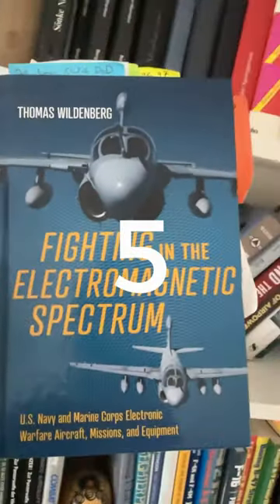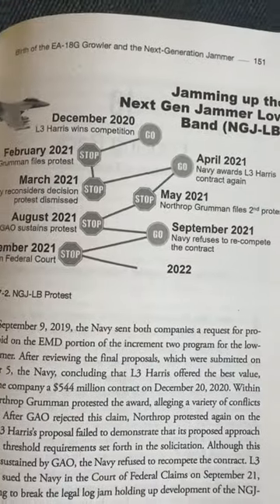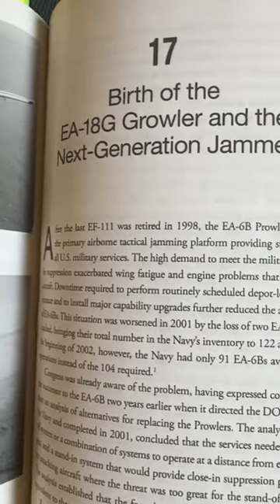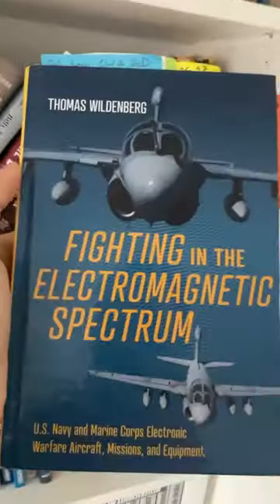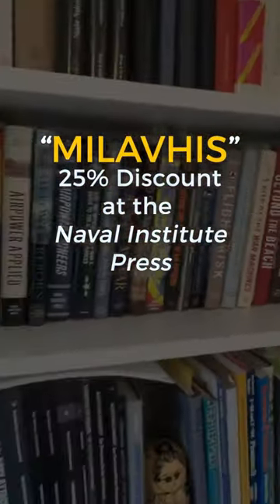Finally, we have Fighting in the Electromagnetic Spectrum by Thomas Wildeberg. Looking at case studies and historical studies of how electronic warfare developed coming out of experiences from World War II and before. Check out the Naval Institute Press website and use my code MILABHIS on checkout for 25% off.